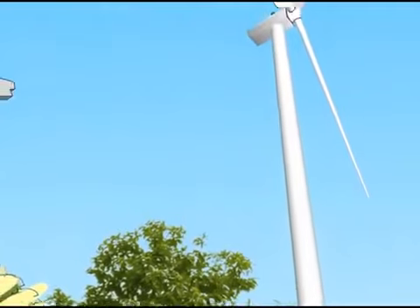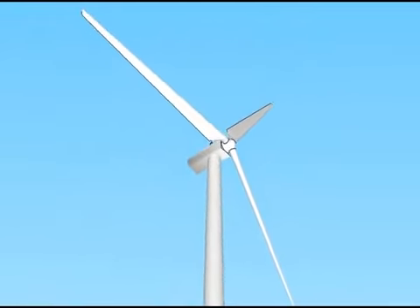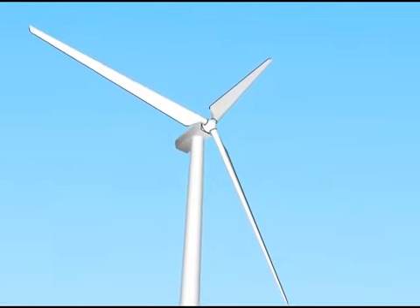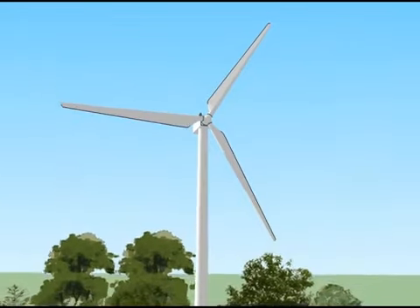Here, students will learn to install, diagnose, and repair solar panels for both commercial and consumer applications. A wind turbine will generate electricity for the building and serve as a learning lab.